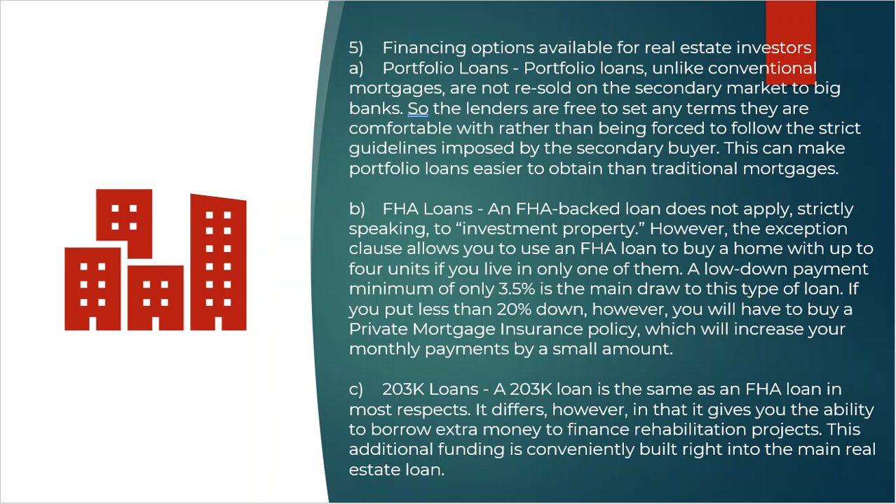203K loans are the same concept — it's the rehab loan slang name for one-to-four units. So if somebody finds a four-unit that's dilapidated or run down, they might use an FHA 203K loan to buy the property and get money to rehab it. The downside is there's a limited amount — $35,000 maximum — so if the rehab costs 40, 50, or 100 grand, this may not be an option. But remember, you still have to live in the property.